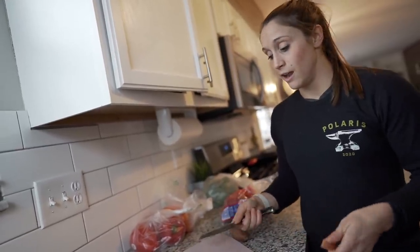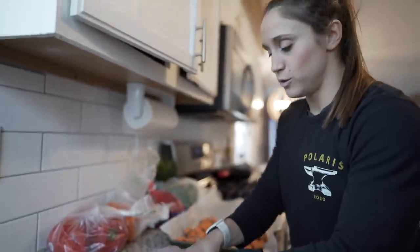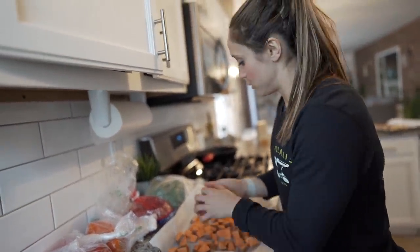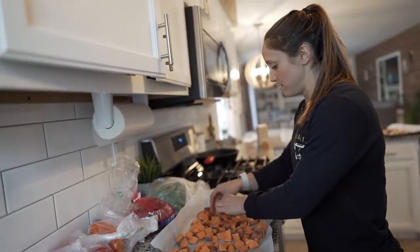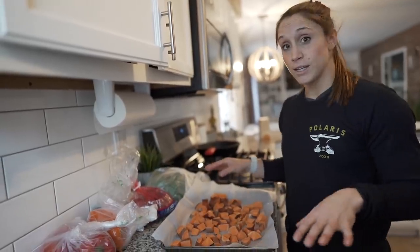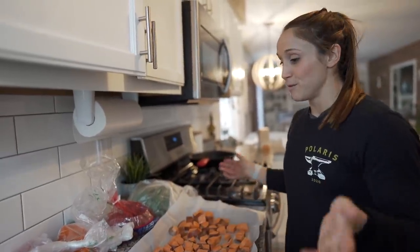I usually just cut them into little pieces like this. You guys saw in my favorite breakfast what I do with them — I roast them, and then when it's time to eat them in the morning I just toss them in a pan to heat them up and make them crispy. I could microwave them, but reheating them on the skillet tastes better. Once they're cut, I add parchment paper to a baking sheet and fill the entire pan. I usually buy about six sweet potatoes, which gets us through at least Thursday of the week.